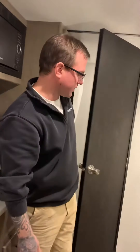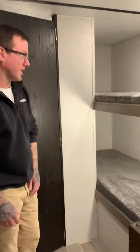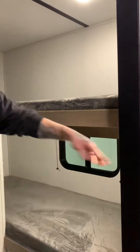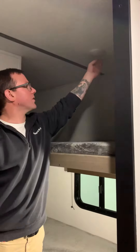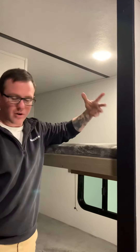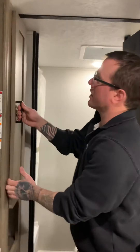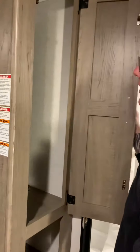Behind me here you will see this 175 LHS is a bunk unit. Both beds have individual reading light controls so you don't have to disturb the other person in the other bunk if you're up a little later than them. Right before we get into the bathroom, Keystone is great about sneaking in storage when they can — we have a nice deep cabinet and then two shelves below.